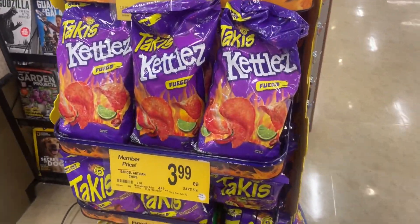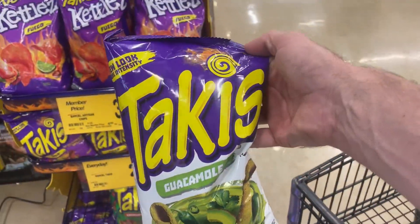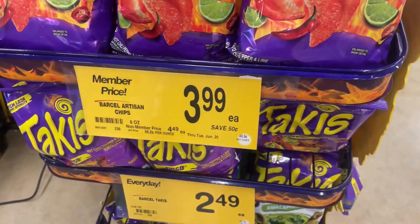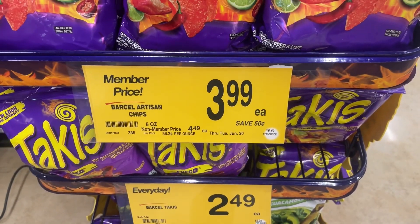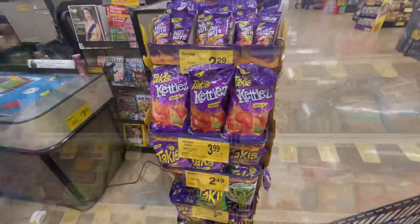Second item - I had a hell of a time trying to find these. I looked down the chip aisle but here they are on one of the end caps: the guacamole flavored Takis. How much are they? $3.99 each. For members, save 50 cents, so $3.99 each. Let's go.